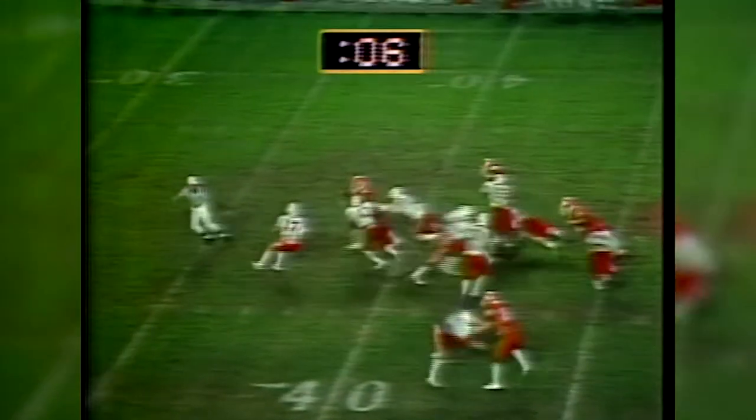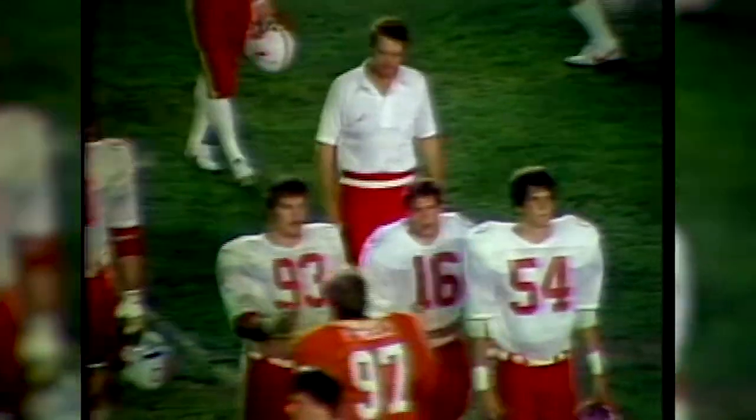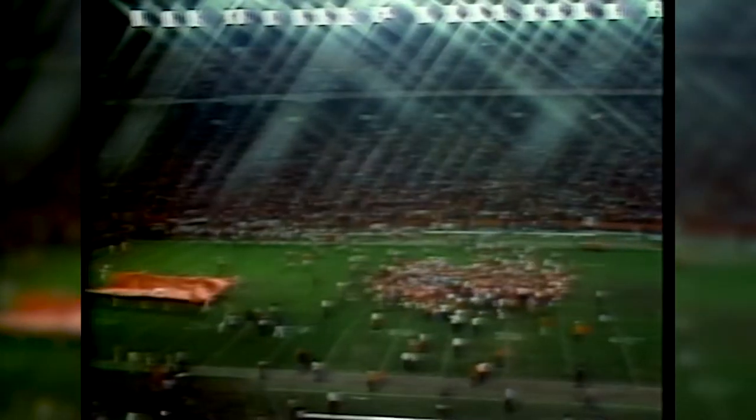But the Huskers never got any closer. Clemson ate up all but six seconds of the final five and a half minutes and held on for a 22-15 victory and their first national championship. Clemson ended up with a perfect record of 12-0, while Coach Osborne and the Huskers finished the season with a record of 9-3, finishing 9th and 11th in the final polls.